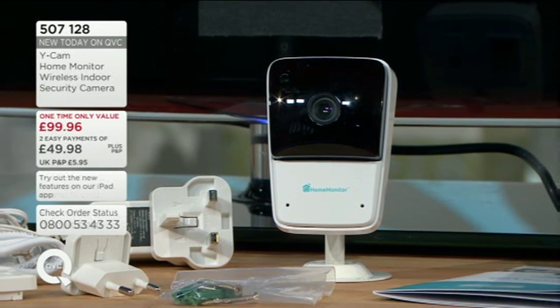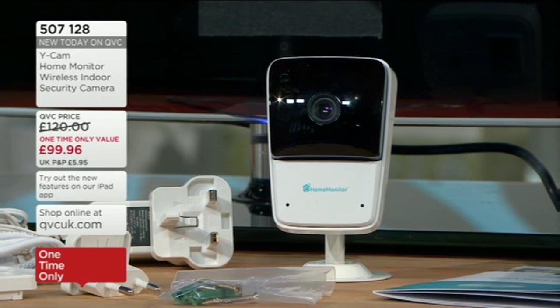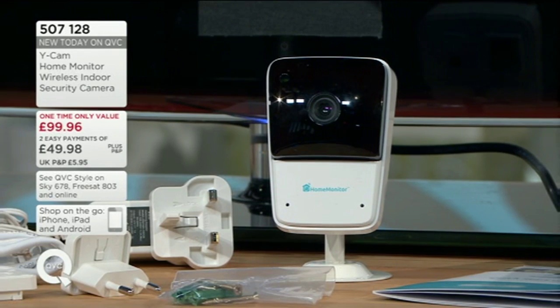£99.96 is the one-time only price, and there's double easy pay on it — £49.98. Here at QVC it would normally be £120, so just at this price — the lowest ever price it will ever be on air, just for this hour alone. And you've got easy pay too, £49.98.